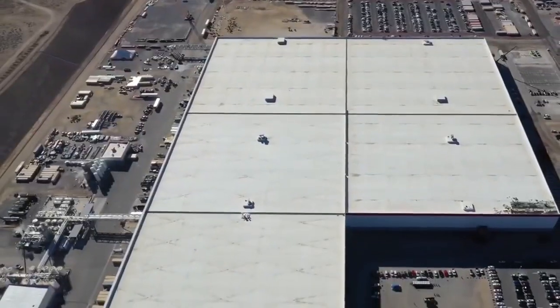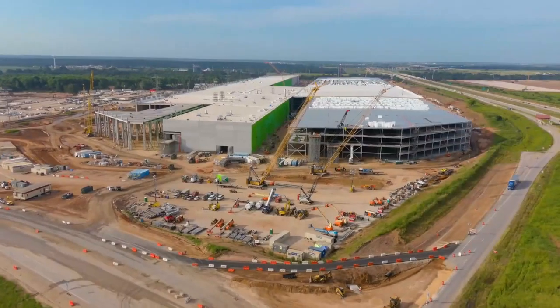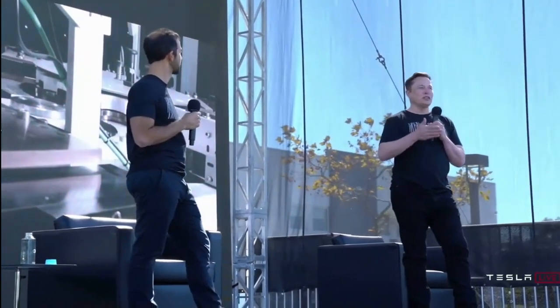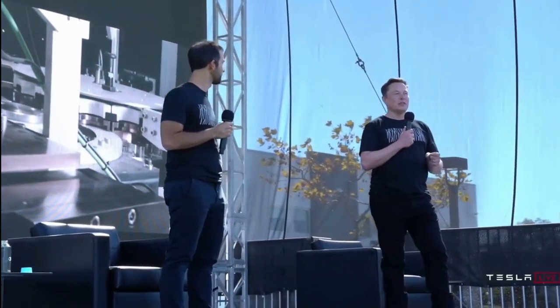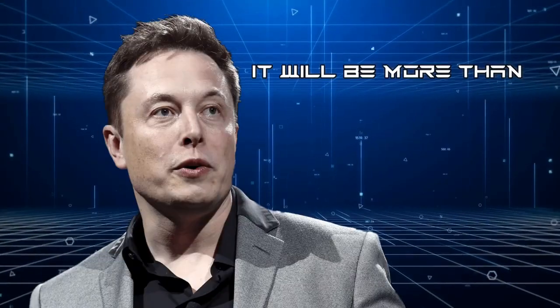Tesla's TerraFactory, known as GigaTexas, is built at a price of $1 billion. This factory will also spread across 5 million square feet. Elon Musk says it will be more than just a factory.